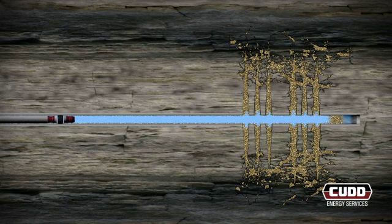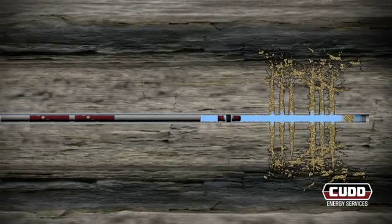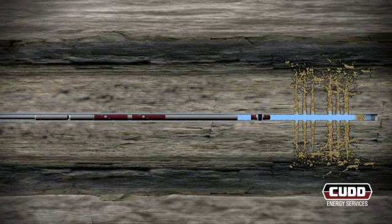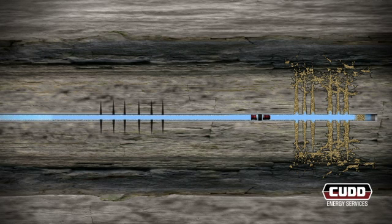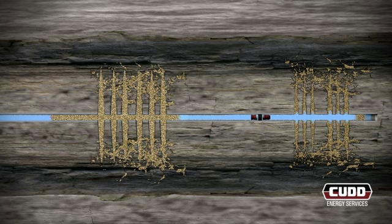Additional stages are completed by pumping down a perf-and-plug bottom-hole assembly. This assembly consists of a composite isolation plug and perforating guns run on CUD's electric line unit. The composite bridge plug is set in order to isolate the prior fractured interval and proceed with treatment of the next zone. This subsequent interval is then fractured employing the same process as the initial stage: the casing is perforated, the pad expands the network of fractures, proppant is placed to hold the fractures open, and the wellbore is flushed and the new interval is isolated.